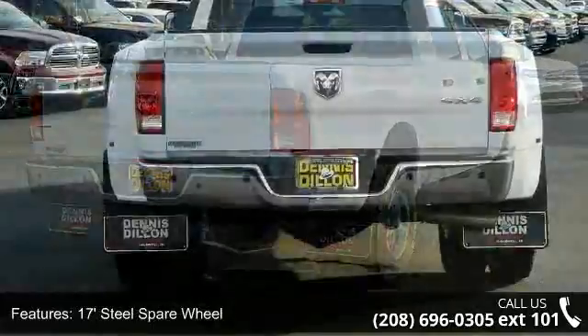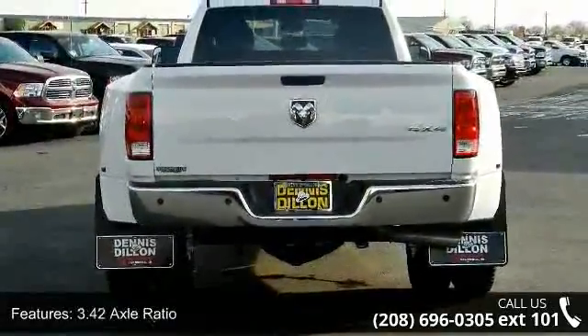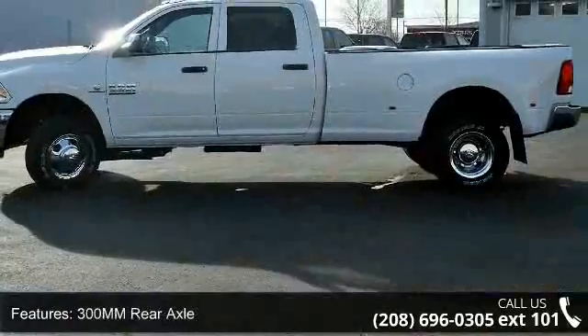Enjoy these notable features: 1-year Sirius XM radio service, 17-inch steel spare wheel, 3.42 axle ratio, 3.73 axle ratio, and 300 mm rear axle.